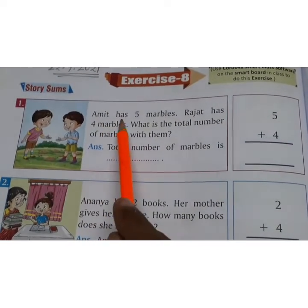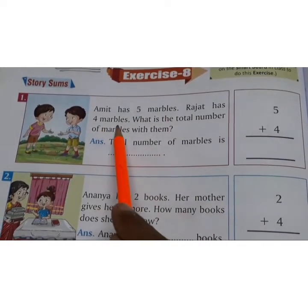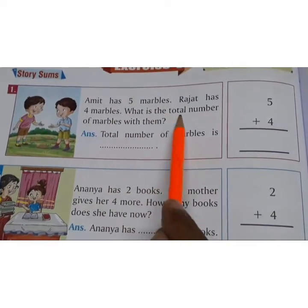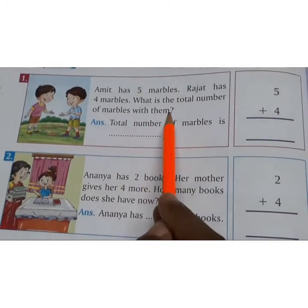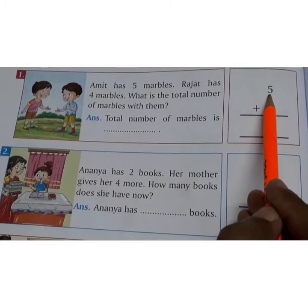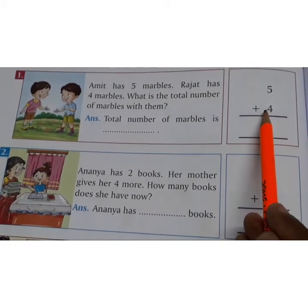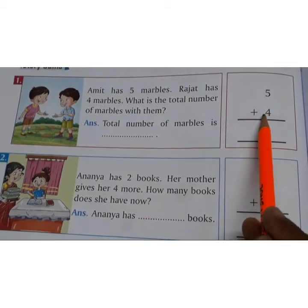First one. Amit has 5 marbles. Rajat has 4 marbles. What is the total number of marbles with them? Children, Amit has 5 marbles and Rajat has 4 marbles. Together how many? 5 plus 4.